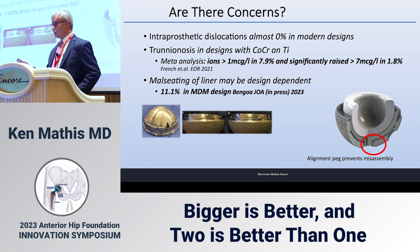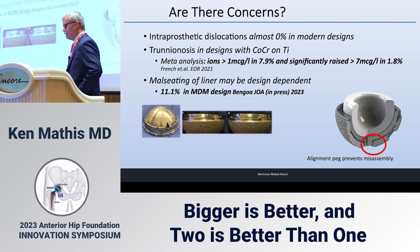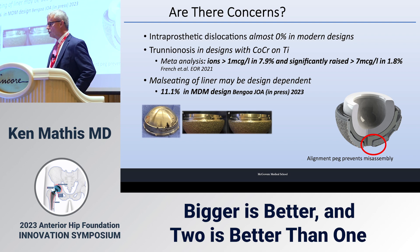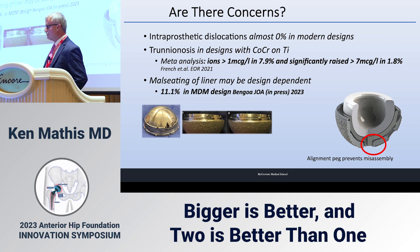I'm not worried about intraprosthetic dislocations and personally haven't seen one. Trunnionosis, however, is an issue in designs with cobalt chrome on titanium. A meta-analysis of literature found ions over one microgram per liter in nearly 8 percent of cases, and significantly raised over seven micrograms per liter in 1.8 percent — that's when it starts to get scary.